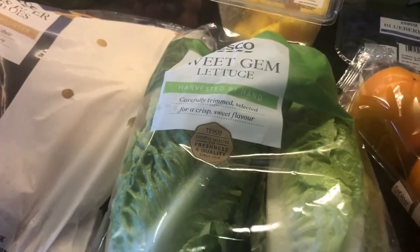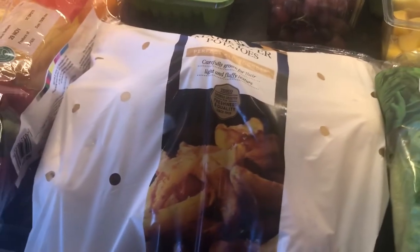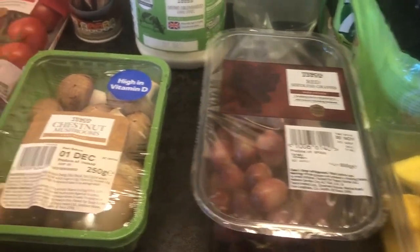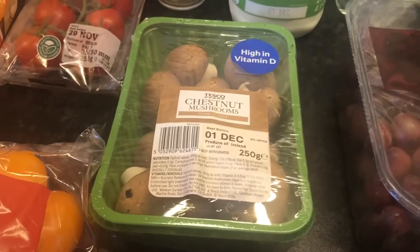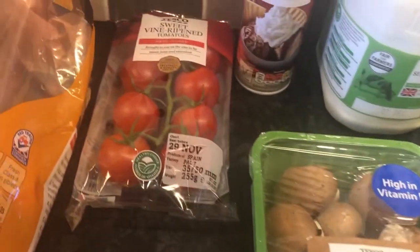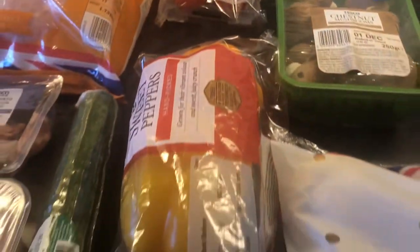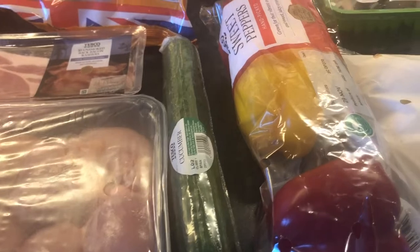Mango is a free food. Sweet Gem Lettuce is a speed food. Maris Piper Potatoes are a free food. Red Seedless Grapes are a free food. Chestnut Mushrooms are a speed food. Tomatoes are a speed food. Peppers are a speed food. And cucumber there, that's also a speed food.